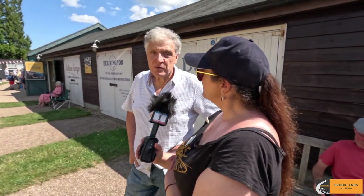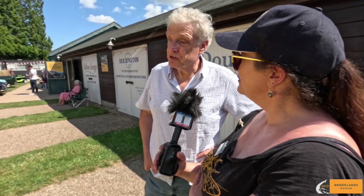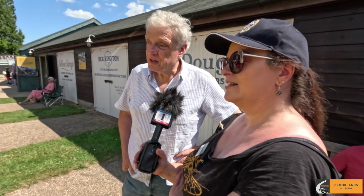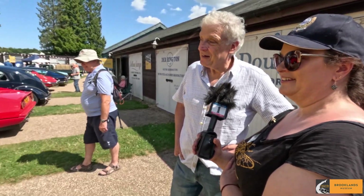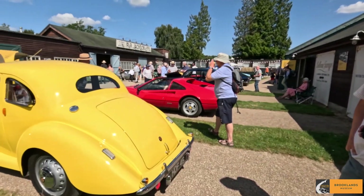We mainly go to events and just drive around and do stuff — a few things with the Bristol Owners Club. First time at Brooklands? No, we're members at Brooklands. Excellent, glad to hear it — that's the answer I was hoping for. This car's been here quite a few times.